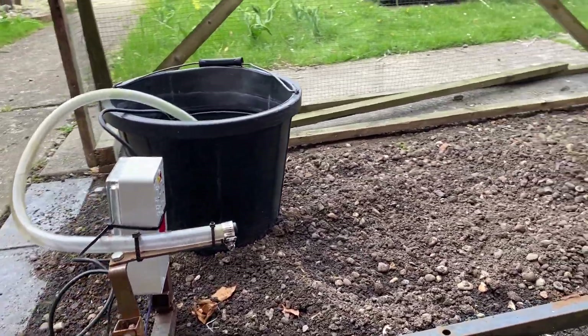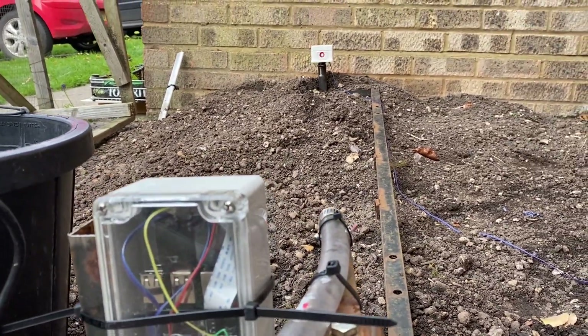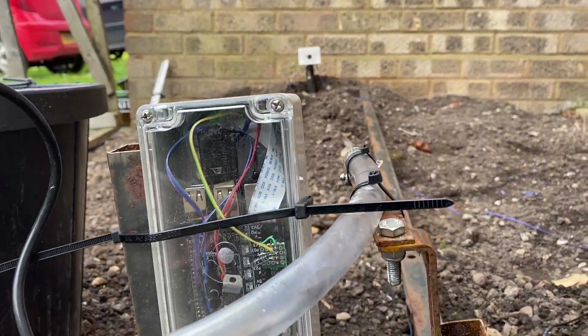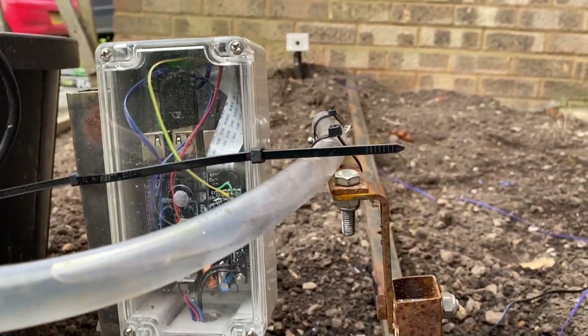It uses a laser beam to detect the presence of Pussy Von Crapalot, and when it's selecting the perfect spot to defile it, instead gets a ring full of high-speed retribution. The brains of the outfit is a Raspberry Pi.